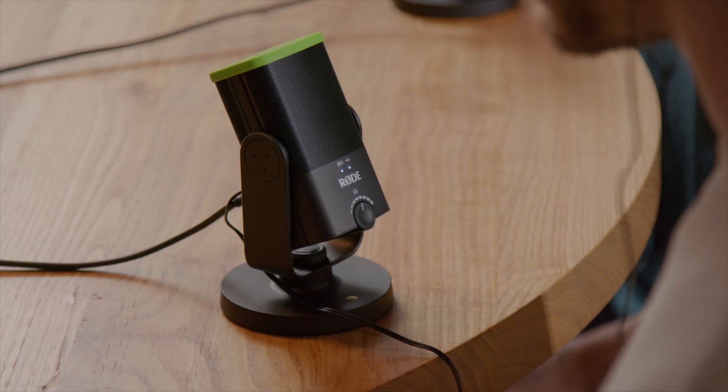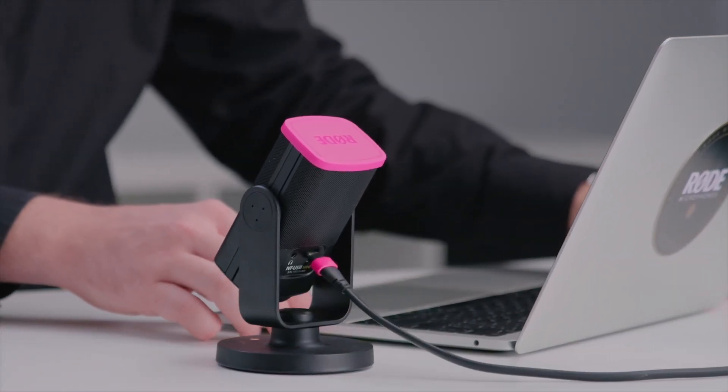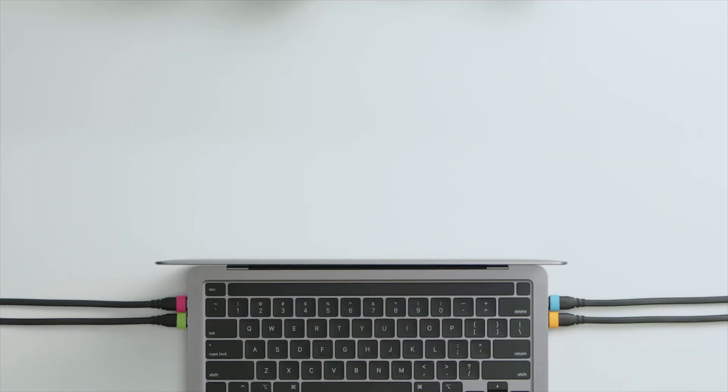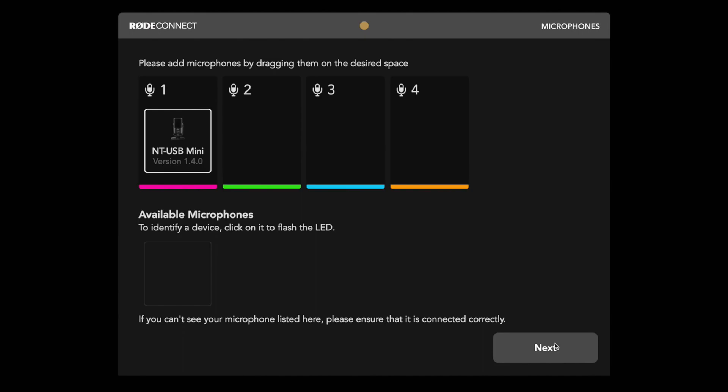If you want to use up to four people at the same time — as a podcaster interviewing people sitting around a table — you don't have to be concerned about who's on channel one, two, three, or four. You just say, 'Oh, that's Robert and he's got the blue mic, so that must be the blue channel.' It makes it very simple. You don't have to be a sound engineer to produce really high quality professional podcasts.